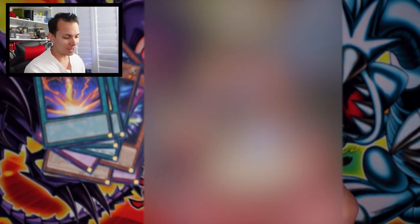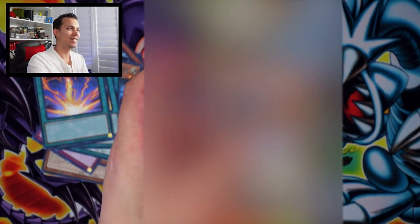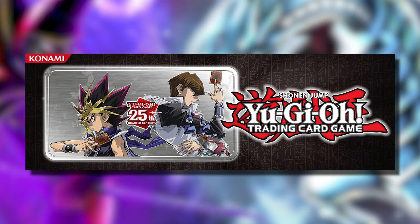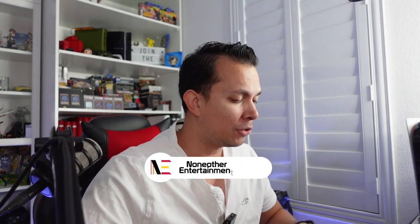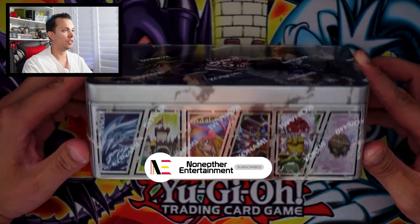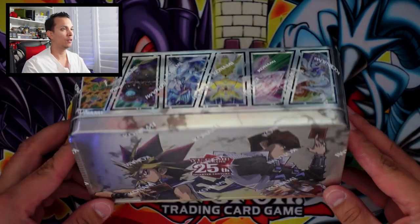What's up guys, welcome back to another epic unboxing. In this video we got the great tins of 2024 — the Dueling Mirrors, shown right here. What a beautiful tin, gorgeous tin. We'll talk a little bit more about this tin in a moment, including the high value cards and everything else.